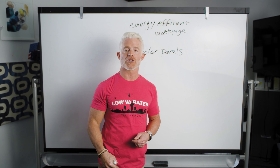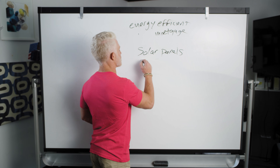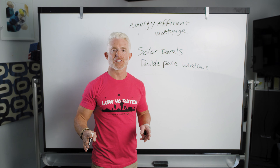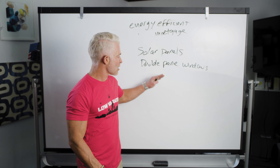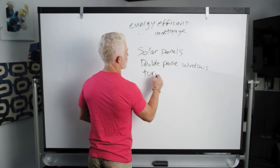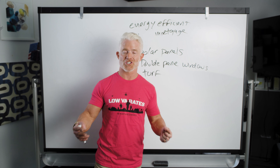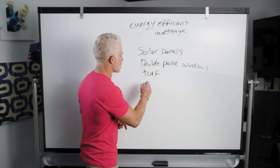Today we're going to talk about how the EEM works. We probably ought to explain what EEM is before we go any further. EEM stands for Energy Efficient Mortgage. These are popular — people love these loans. Veterans, FHA borrowers, USDA borrowers, conventional borrowers — the VA loan makes it the easiest, most accessible loan out there to get energy efficient improvements on your home.